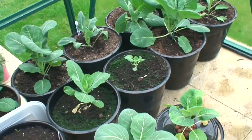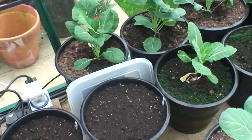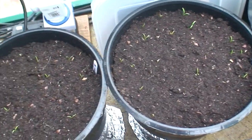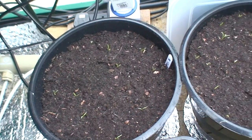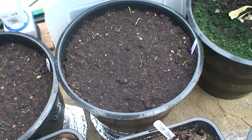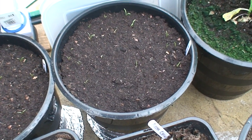The spring cabbage is doing well. There are also two pots of carrots that have been sown and they're starting to come through now. I might cover them tonight as well if the forecast is going to be really low.